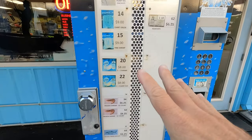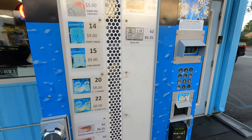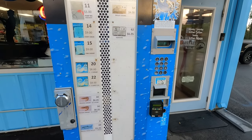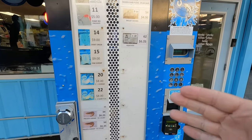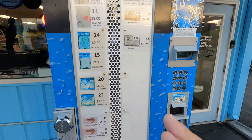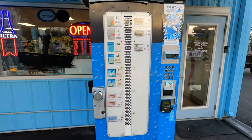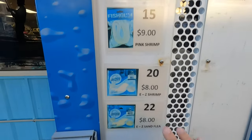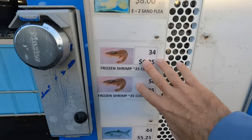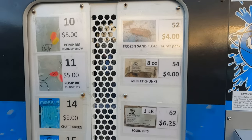First thing to point out outside is their 24-hour bait machine. Lost Key Outdoors opens at 6 a.m. and closes at 5 p.m., closing at 12 p.m. on Sundays. So if you're swinging by before they open, later on a Sunday afternoon, or preparing for an early morning fishing trip, the 24-hour bait machine has you covered. It has everything you need for surf fishing: pompano rigs, Fish Gum, Fish Bites, frozen shrimp, frozen mullet, squid, sand fleas, and mullet chunks.